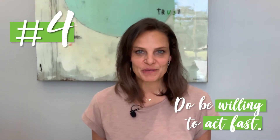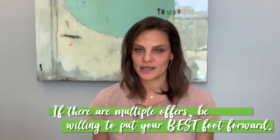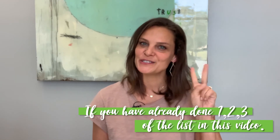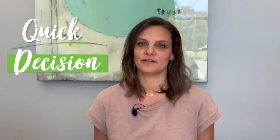Number four: do be willing to act fast. Don't take three days to make an offer on a home that you know you really want. If it is a multiple offer situation, you will have to be willing to put your best foot forward in that offer, and that means acting very quickly. So if you've already done one, two, and three from this list, it will make it that much easier to make a quick decision when you're spending hundreds of thousands of dollars — it will give you more certainty in that decision.